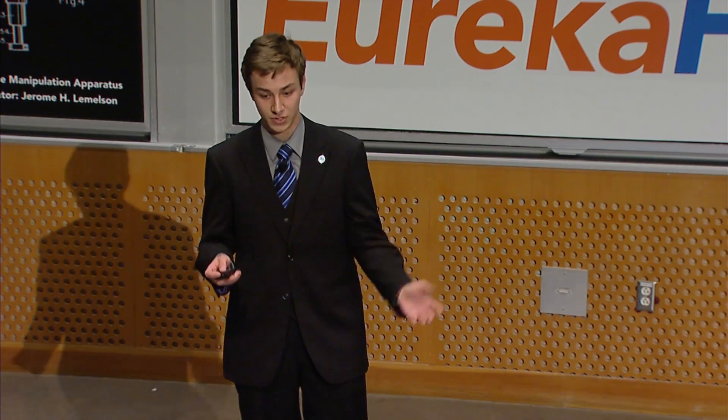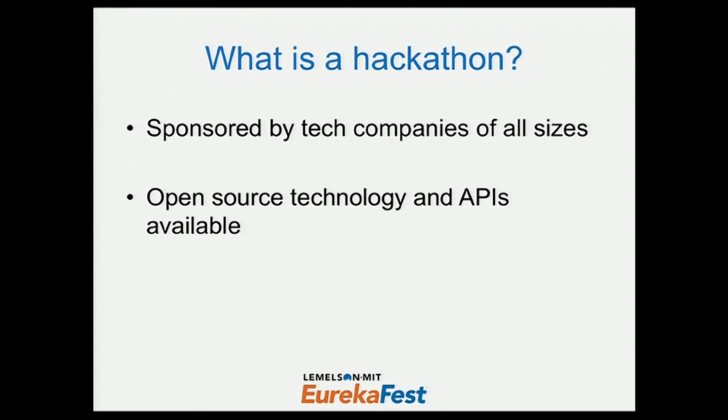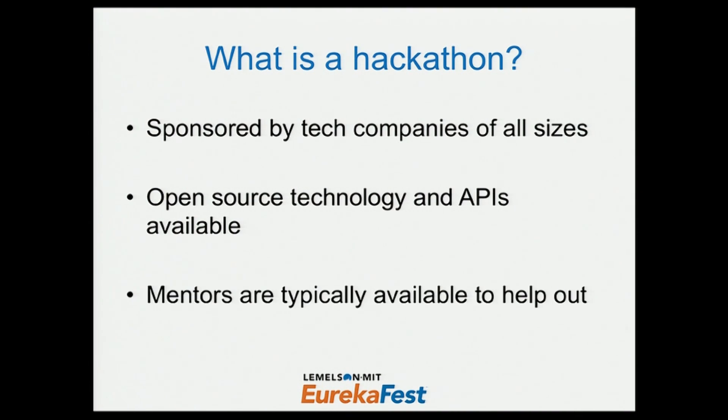Events like this are sponsored by large tech companies — Google, Microsoft, Amazon — as well as smaller startups. A lot of these companies like to give their technology for people to build upon, so there's a lot of open source technology, APIs, and hardware available for you to tinker with. Mentors are also available to help out, creating this environment where all the resources and inventive people are in one place.